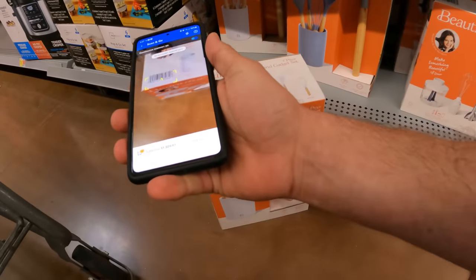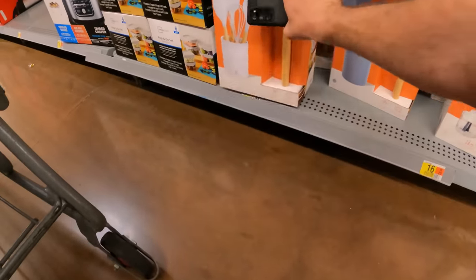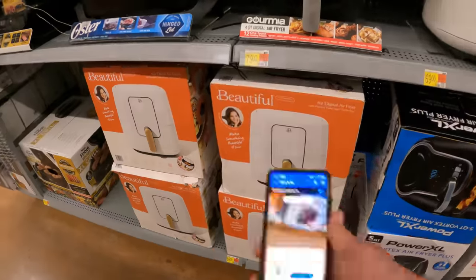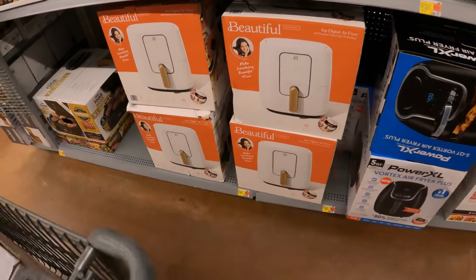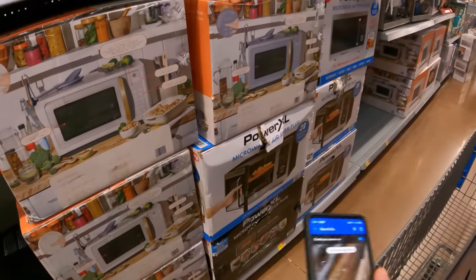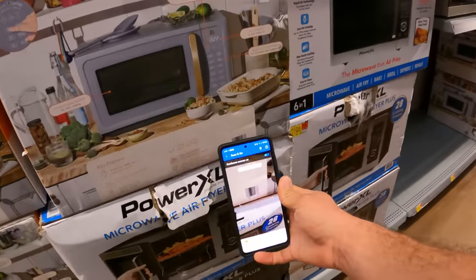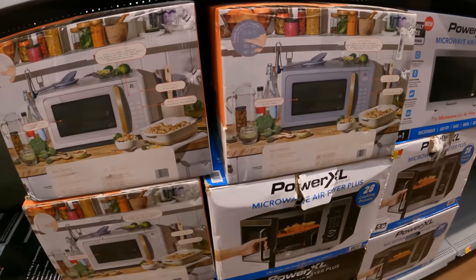Let's check the five-piece tool and gadget set — $14.98 full price. I would check both colors though because maybe one color is on clearance versus the other. Nope, they're both $14.98. The single-handle air fryer by Beautiful is $79 full price at this store. Let's check the microwaves — we've seen one color as low as $20. One is $149 and the blue one is $99.